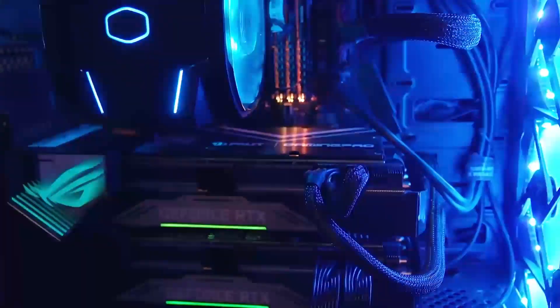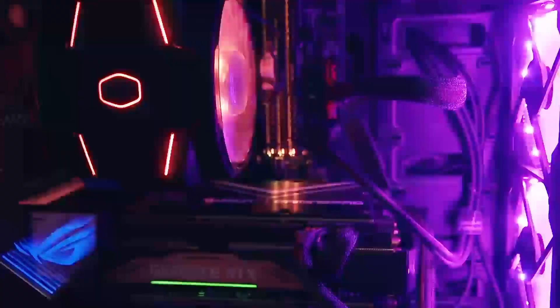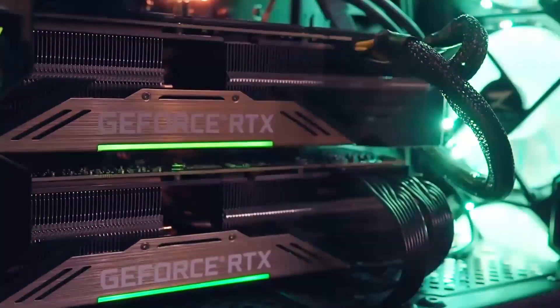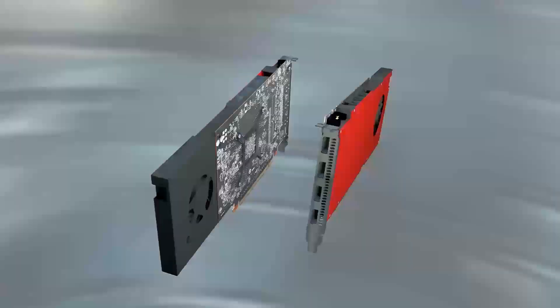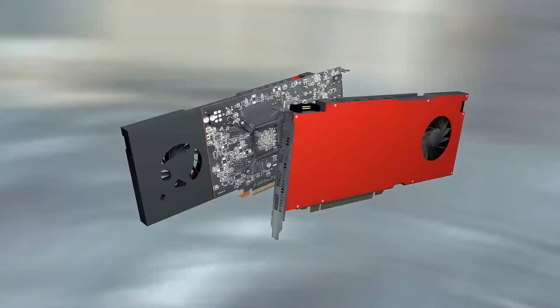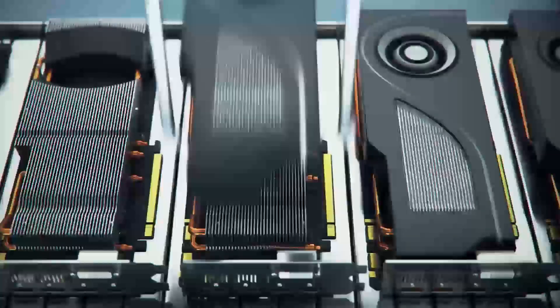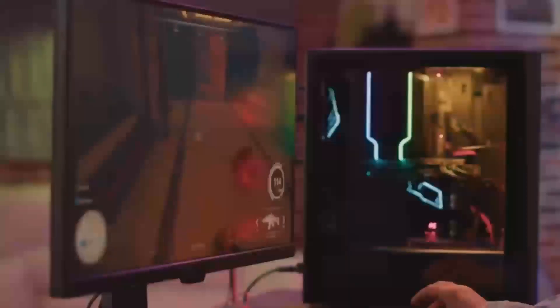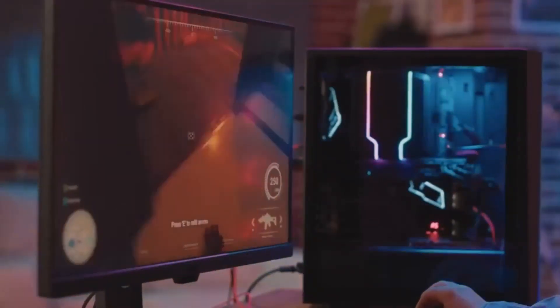The Intel Arc B580 graphics card is Intel's latest step into the competitive world of gaming and creative GPUs. Built using Intel's advanced SEI architecture, this card is designed to offer reliable performance while keeping costs accessible. It's aimed at gamers and creators who need solid hardware for 1080p gaming or creative workflows without going over budget.